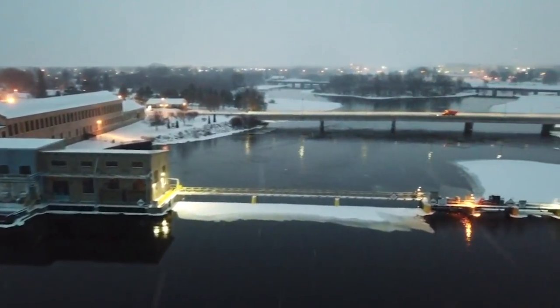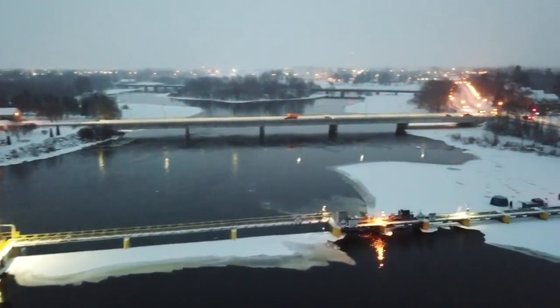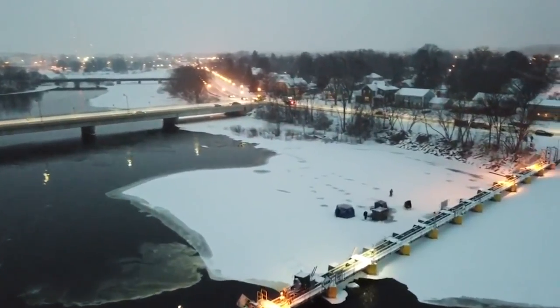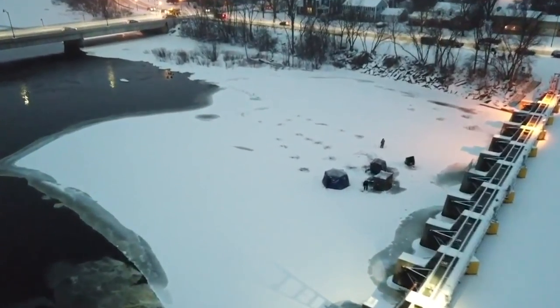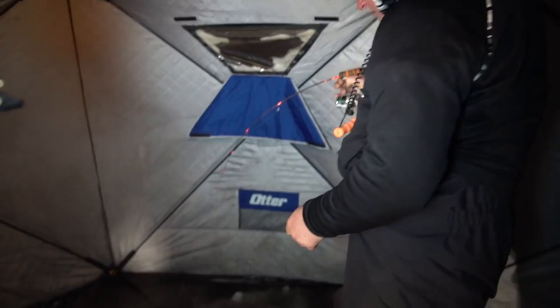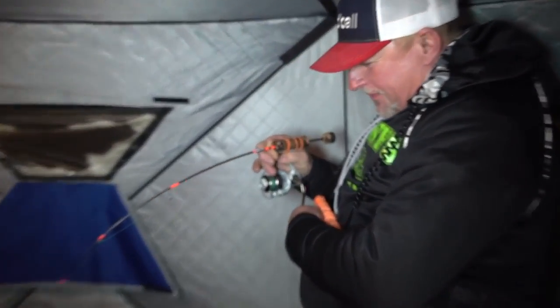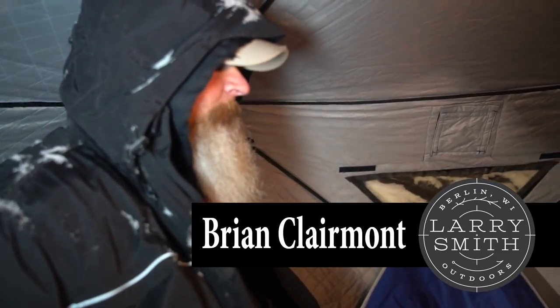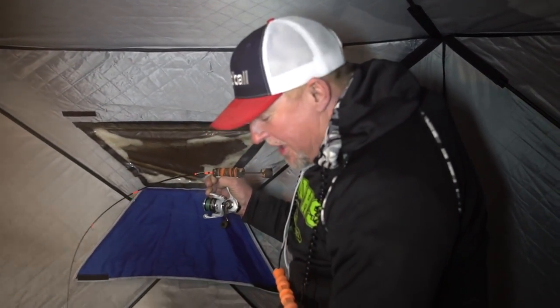I'm gonna tell you something — if that sturgeon is 100 pounds, I don't know if I want them on top of the ice. I think I'd rather have them below the ice with you holding on to that fish. The ice is sinking some more, see the water is getting deeper.